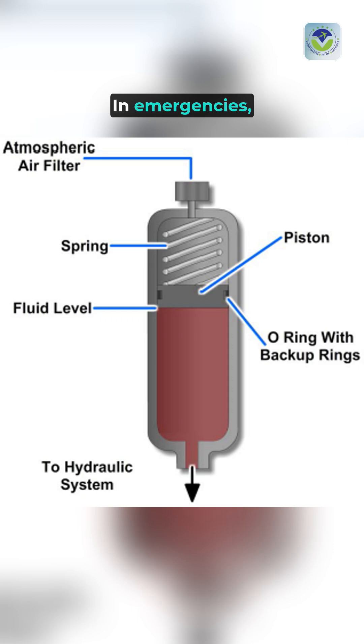In emergencies, hydraulic accumulators can serve as a backup, allowing pilots to maintain control over vital systems even if the primary hydraulic source fails.